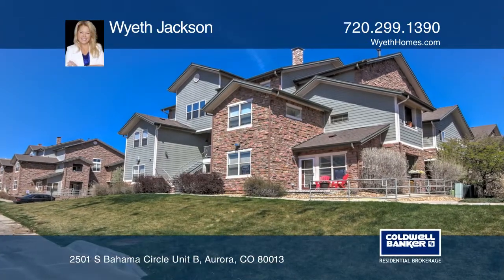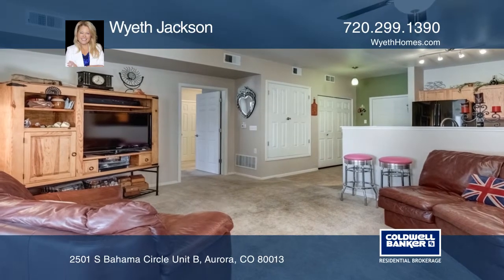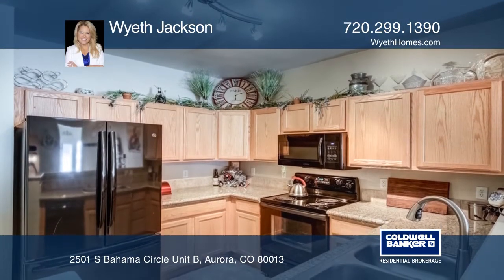This beautiful ground floor condo is in Rock Ridge and has an attached oversized garage and two private patios. The kitchen features granite counters, tile flooring and newer appliances.